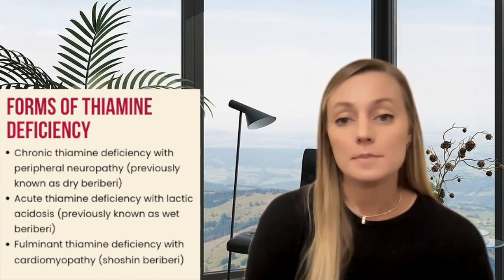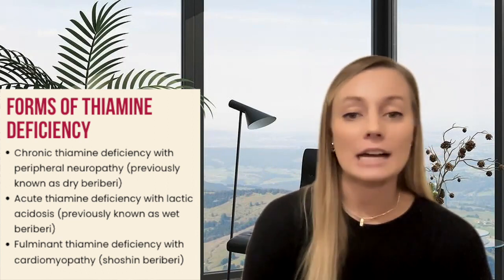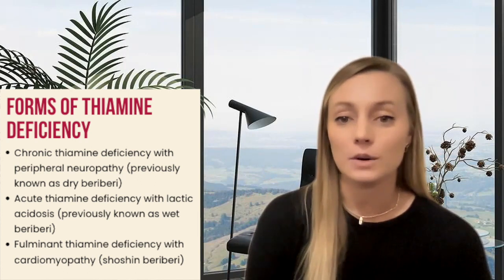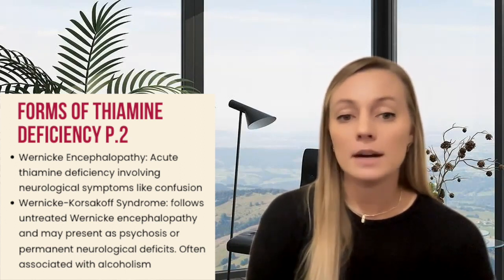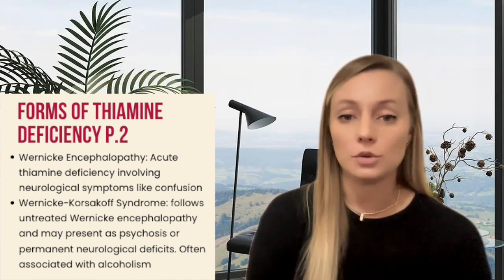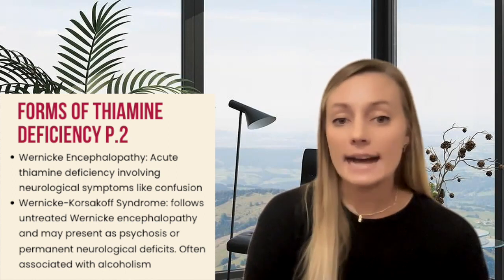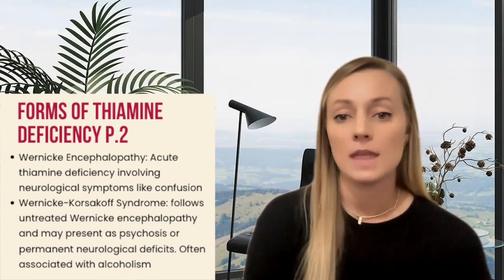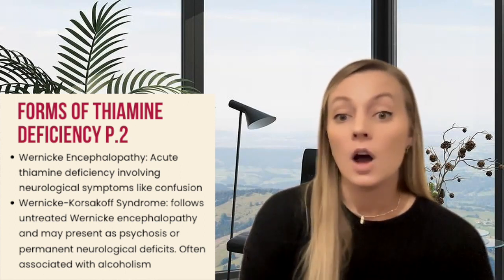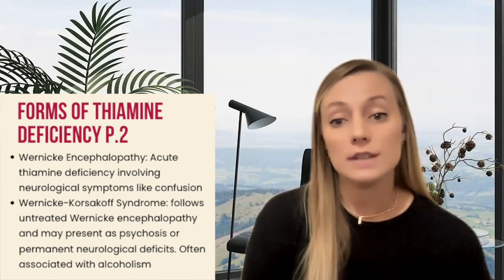Shoshin means sudden collapse in Japanese. This type involves tachycardia, shortness of breath, and circulatory collapse. Wernicke encephalopathy, or WE, is an acute deficiency state primarily involving thiamine's neurological roles. Symptoms may include acute confusion, ataxia, and motor abnormalities of our eyes, and can progress to Wernicke-Korsakoff syndrome if not treated, where an individual may show signs of psychosis or even irreversible neurological deficits.